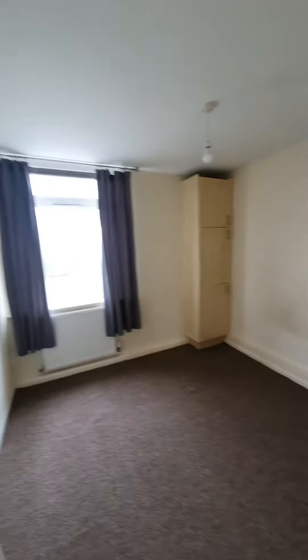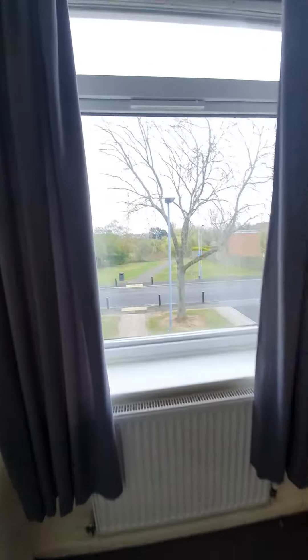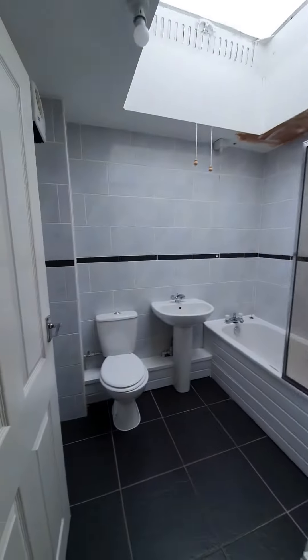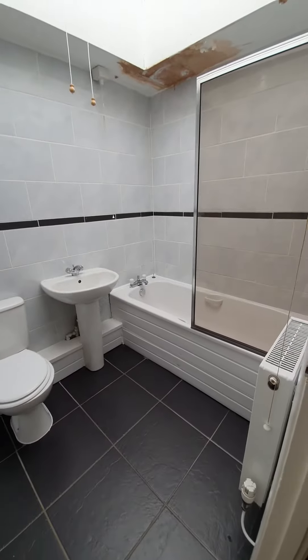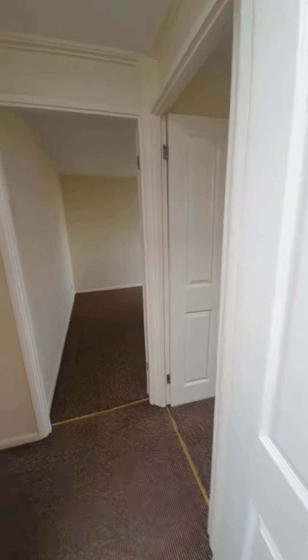Bedroom number two — again another good sized double. Into the bathroom, a modern bathroom suite. As you can see you have WC, wash hand basin, and a bath with electric shower. There is still a little bit of work to carry on in the property in regards to some decor and cleaning.